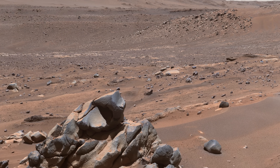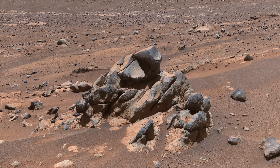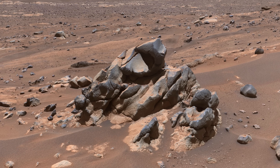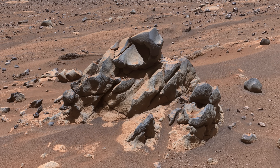And if this peculiar outcrop caught your attention, it did ours as well. It doesn't look like sediment at all — perhaps it's a remnant of a lava flow, now mostly eroded away. Lab equipment on Earth can accurately measure when a volcanic rock was formed. So if we can return a sample of this lava to Earth in the future, we may know when and for how long water flowed into Jezero.